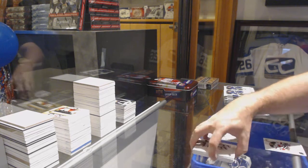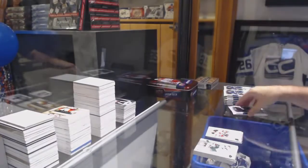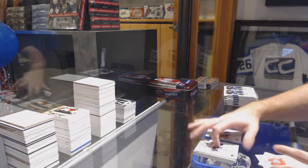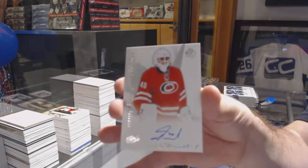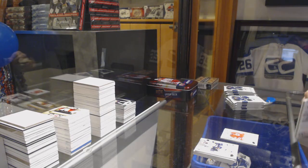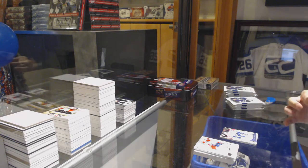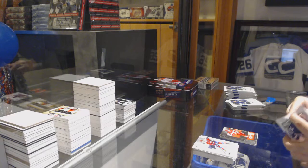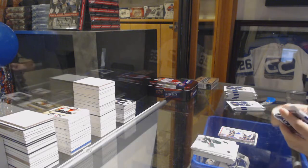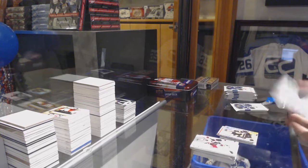Future Watch Auto for the Devils — Pavel Zaka. Future Watch Auto for the Carolina Hurricanes — Daniel Altshuler. We've got a Grandland for the Vancouver Canucks. Silver Skate of Matthew Tkachuk. Moment of Mitch Marner for the Leafs, Future Watch Spectrum of Carlo for the Boston Bruins.